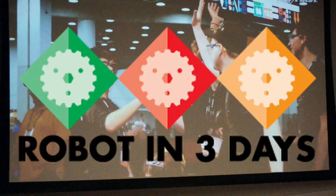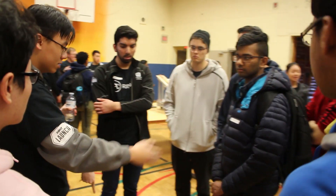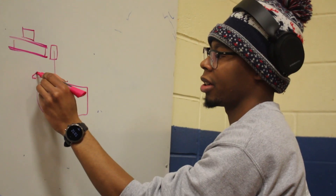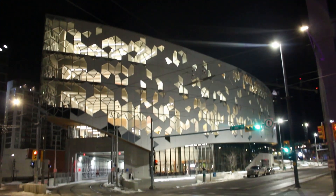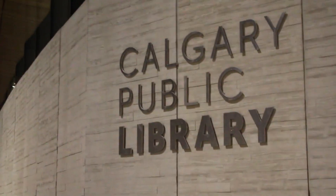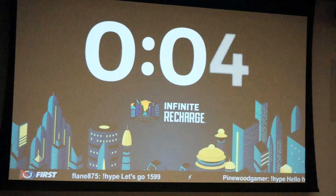Robot in Three Days is an extension of the FIRST Robotics Competition, or FRC, where individuals from post-secondary, high school, and even junior high work together to develop a strategy, then design, fabricate, and build a robot in three days. The AC Robotics RI3D team's three-day-long build season begins here at the Central Public Library in downtown Calgary for the 2020 FIRST Robotics Competition kickoff.